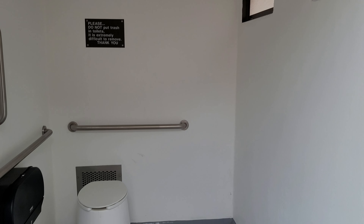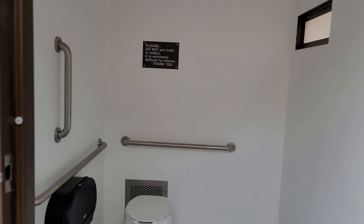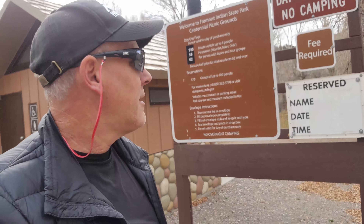I don't usually video inside an outhouse, but holy crap — this thing, you could eat off the floor it's so clean in here. Not that I would. That outhouse right there, that's legit. Legit clean. Maybe it's new, I don't know.